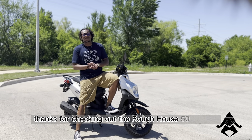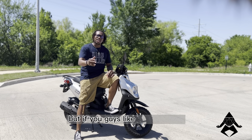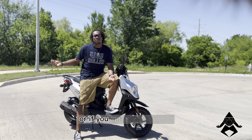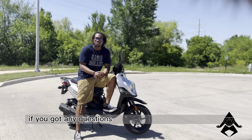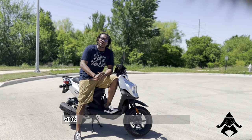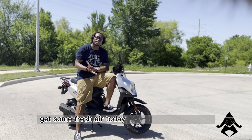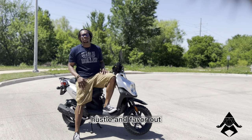Thanks for checking out the Roughhouse 50 scooter — this bad girl is so sexy. If you guys like what you see or have any questions, leave a comment below and hit that like and subscribe button. I also did a lot of research on safe driving practices, so if you've got questions on what to watch or what to do, I can share videos and tips I've learned. It's not just about looking good — we want to stay safe on these roads. Scooter gang, I'm out — about to go ride, run some errands, get some fresh air on this beautiful hot day. Peace y'all, Hustle Favor out.